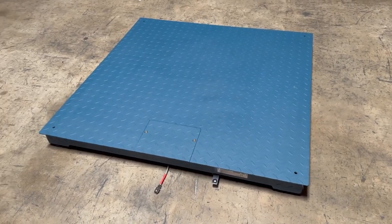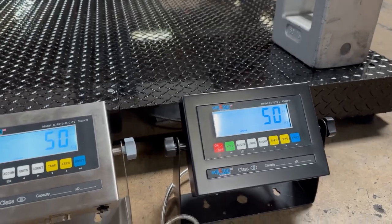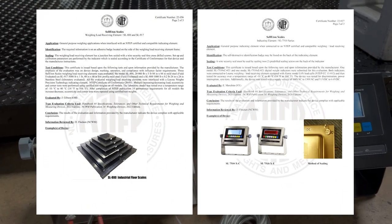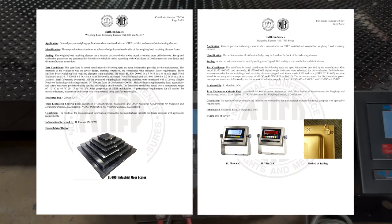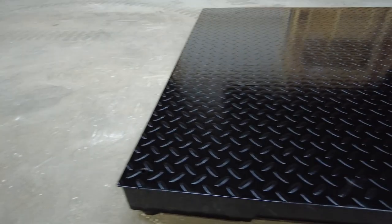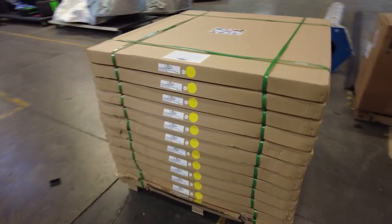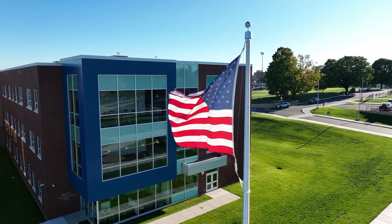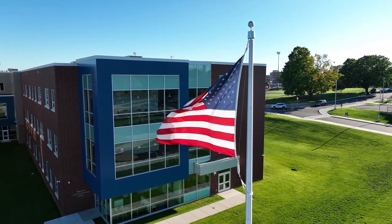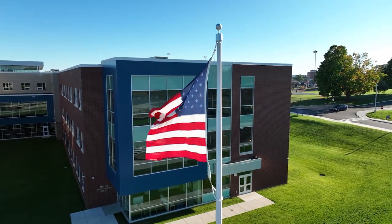Customers prefer our NTEP industrial floor scales for their exceptional quality. The certification assures enhanced accuracy, quality materials, legal compliance, and consistent weighing. After selecting the ideal industrial scale from Celiton and accessorizing it according to your preference, expect it to be delivered within three to five business days. Upon receipt, you must reach out to your local weights and measures authority for the final inspection before the scale is put to use.